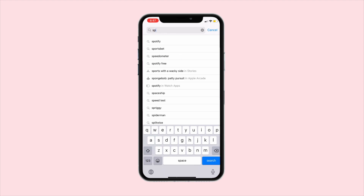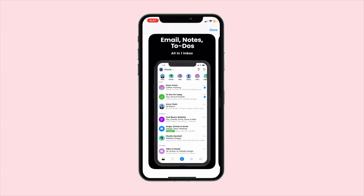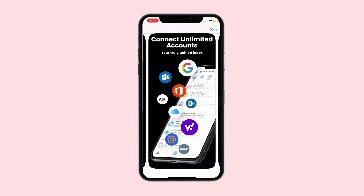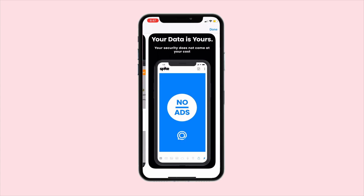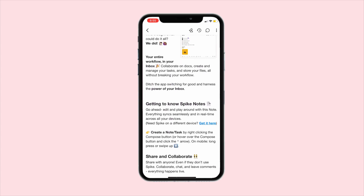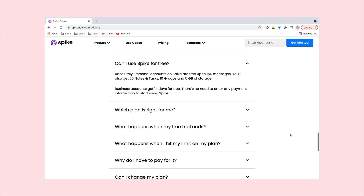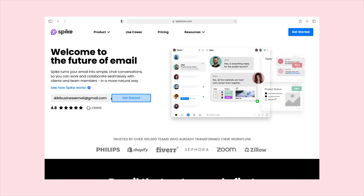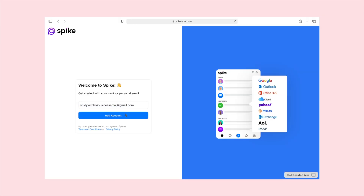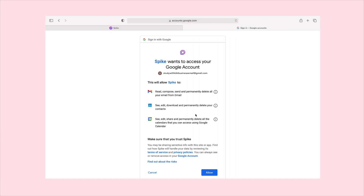Spike actually reached out to me and after hearing all the incredible features it offered, I decided to showcase the app. So this video is sponsored by Spike. Definitely at least check this app out because you can get the personal version of Spike for absolutely free — and that doesn't mean a two-week trial, it means it's totally free forever. With Spike, you don't need to sign up or create an account, just log in to your already existing email and you'll have all the incredible features they offer.